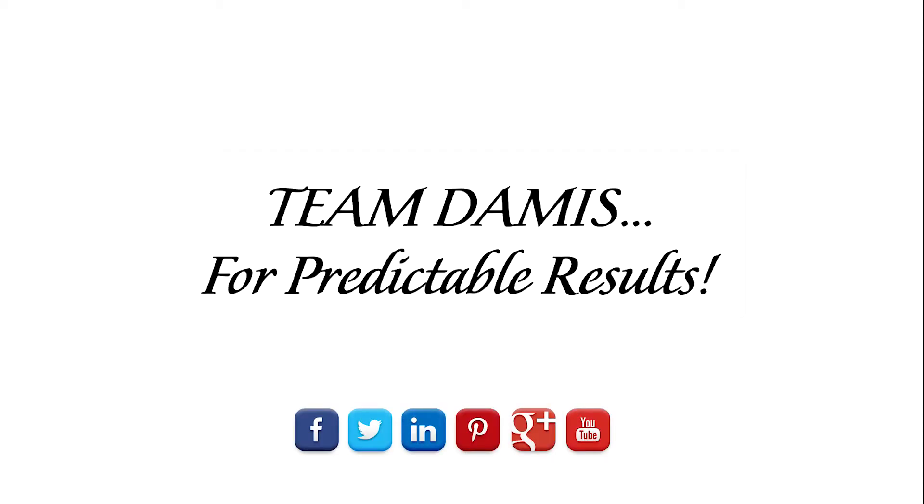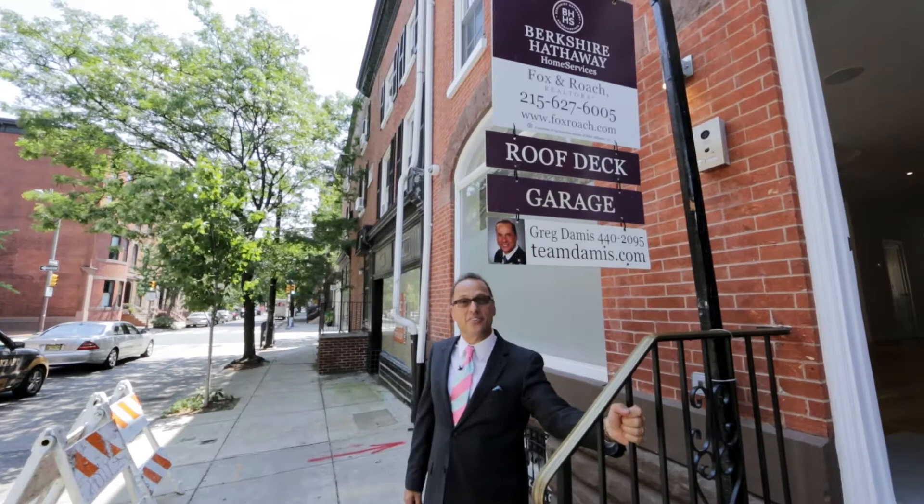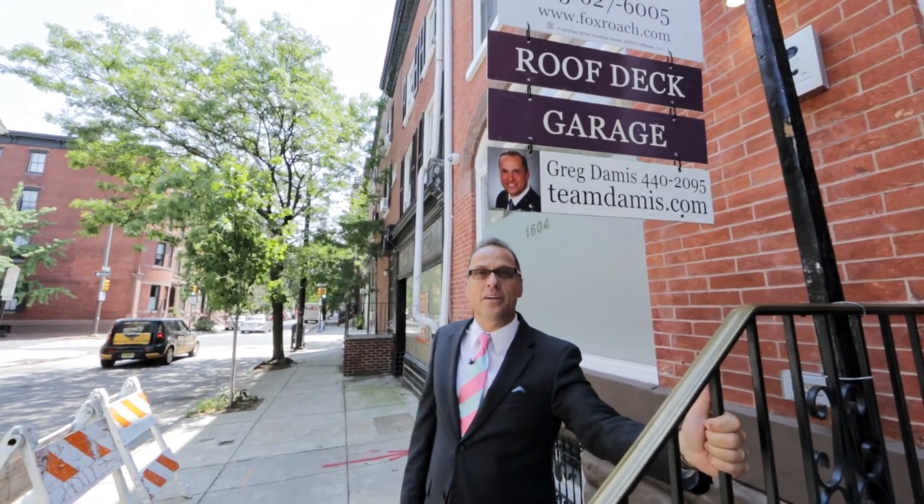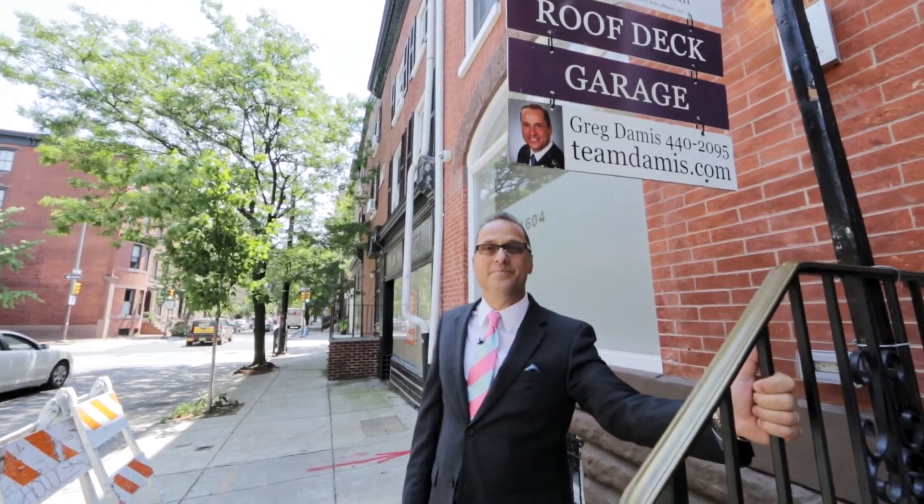For more information about this property or any other Philadelphia property, please visit teamdamus.com or damusteam.com. Thank you.